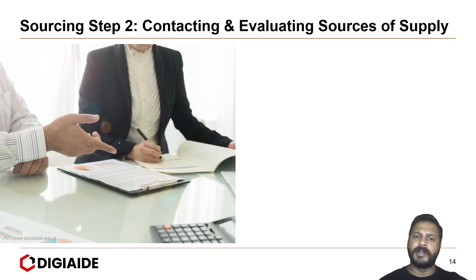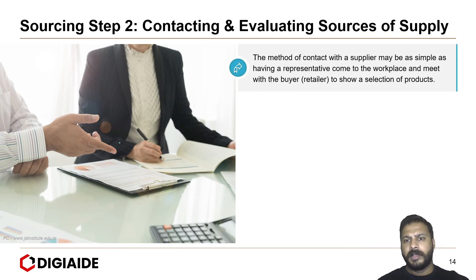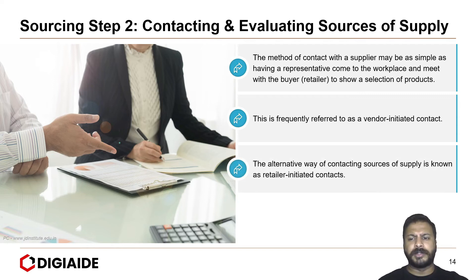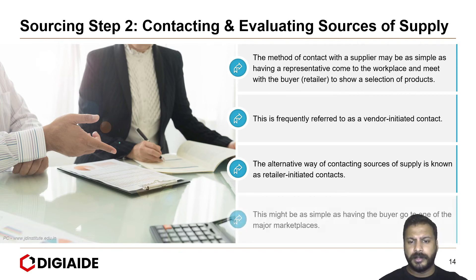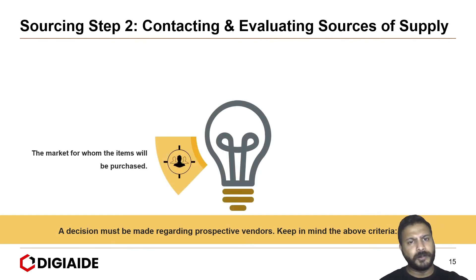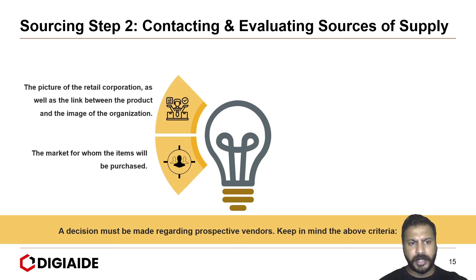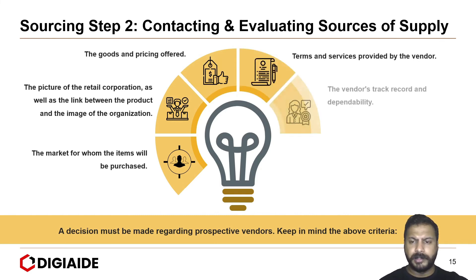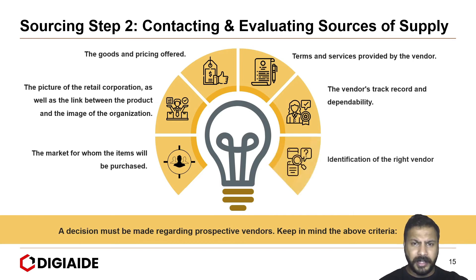Step two is contacting and evaluating sources of supply. Contact with a supplier may be as simple as having a representative come to the workplace to show a selection of products — this is referred to as vendor-initiated contact. The alternative is retailer-initiated contact, where the buyer goes to a major marketplace. When evaluating prospective vendors, key criteria include: the target market, the retail corporation's image and its link to the product, goods and price offered, terms and services, vendor track record and dependability, and identifying the right vendor.